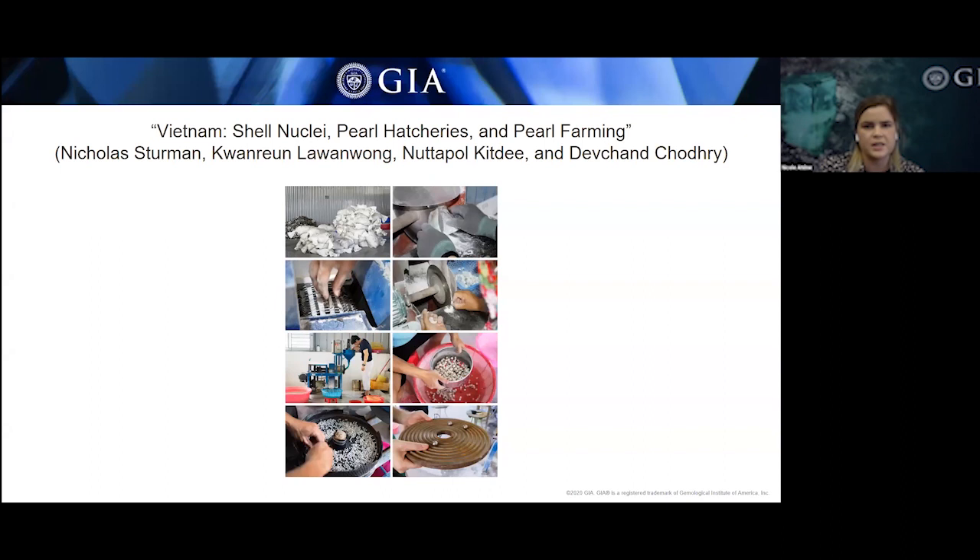Shells are imported from the United States, mainly from Tennessee, whose high quality is well known in the trade. Photos from the factory show the many stages of nuclei production. Shells are sealed in bags and shipped by sea in containers; upon arrival, staff sort them into species. They then saw the valve to separate the thickest portion of the shells and cut them into strips, then into cube-like pieces.